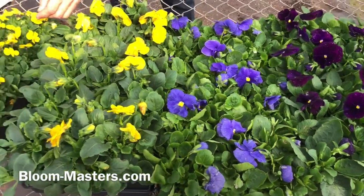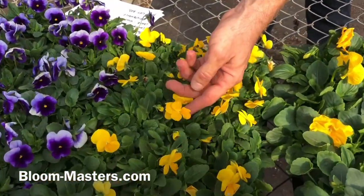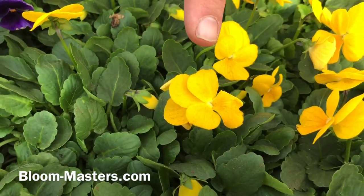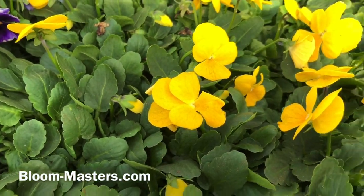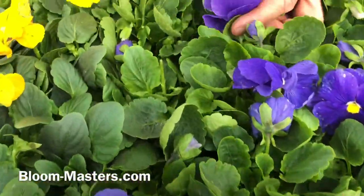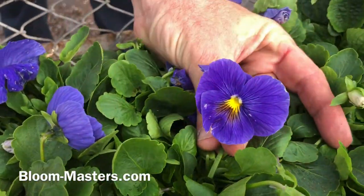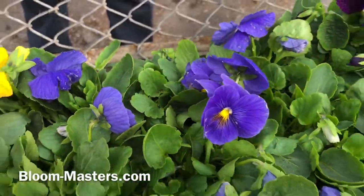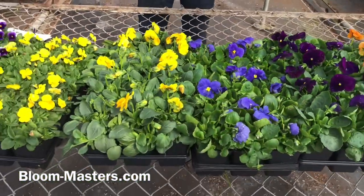If you look up close at the blooms, viola blooms have three petals up and two petals down, versus a pansy bloom which has four petals up and one down. So pansies have four up, one down; violas have three up, two down.